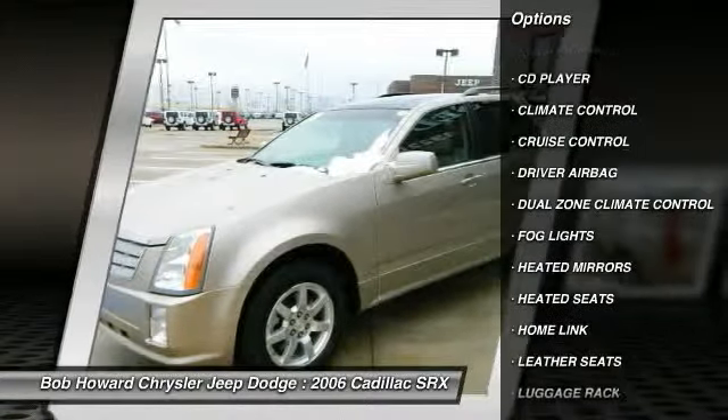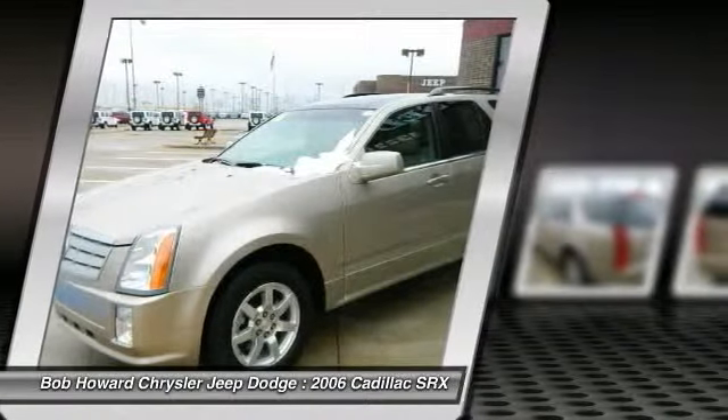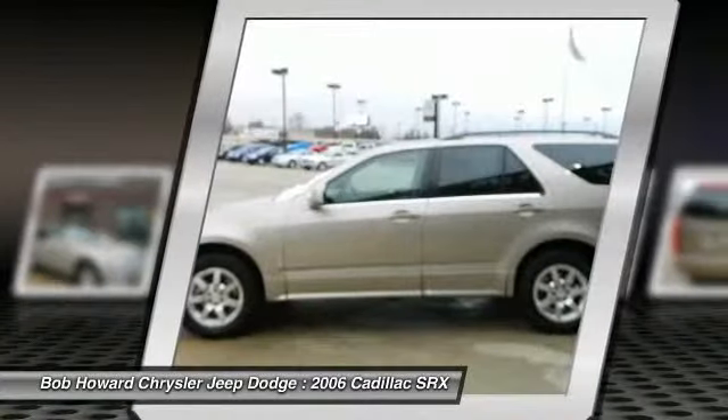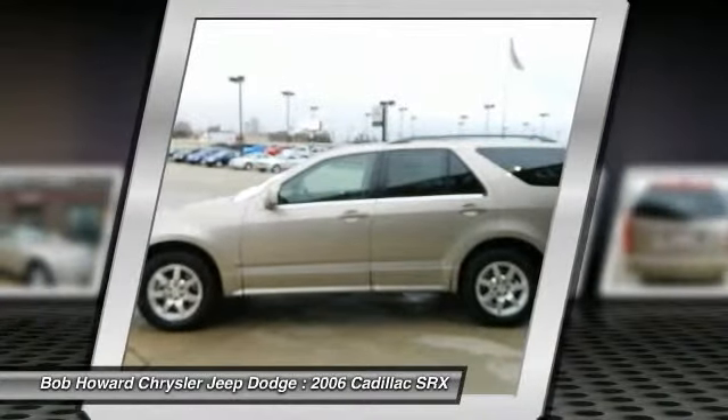Feel free to run a report on this vehicle. This used auto has been babied and the body shows its well-kept condition — not a door ding present. From this vehicle's appearance, it appears to have been garaged.